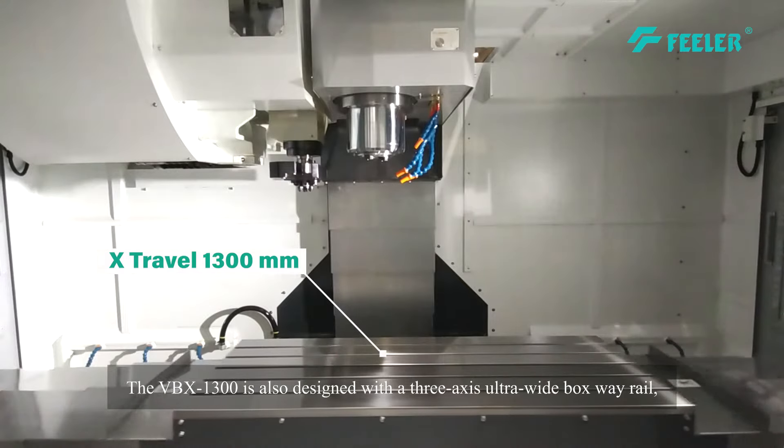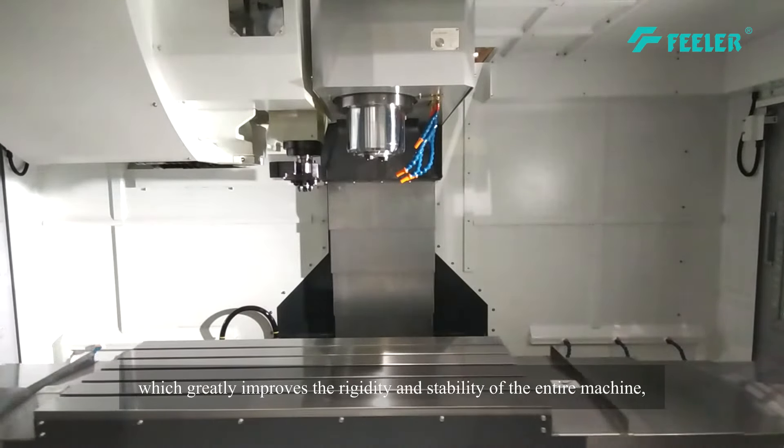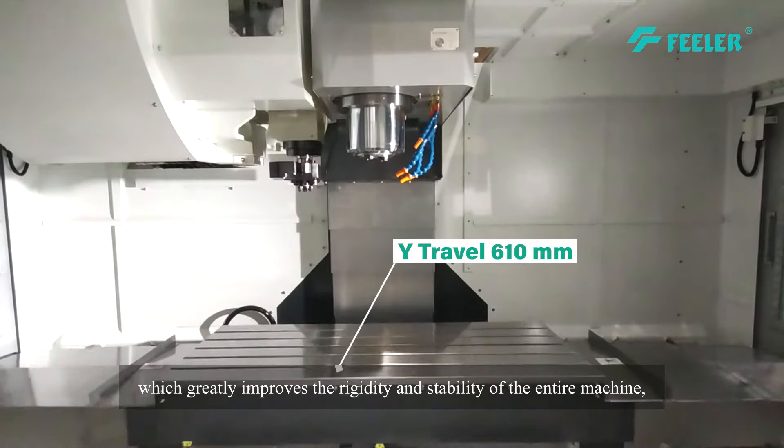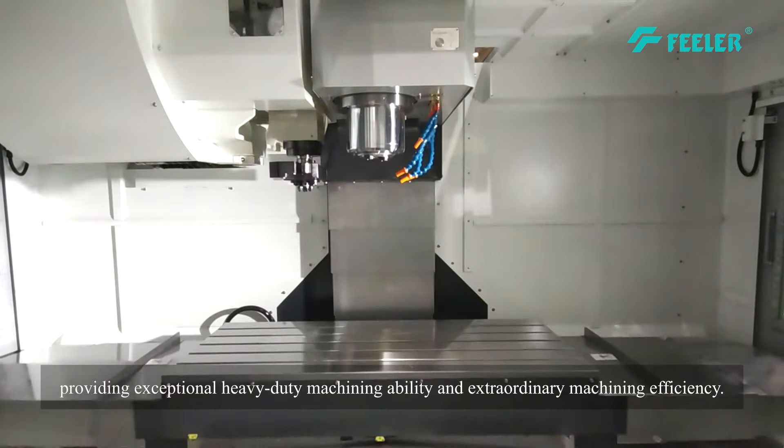The VBX1300 is also designed with a three-axis ultra-wide boxway rail, which greatly improves the rigidity and stability of the entire machine, providing exceptional heavy-duty machining ability and extraordinary machining efficiency.